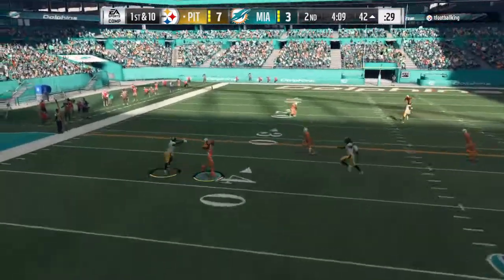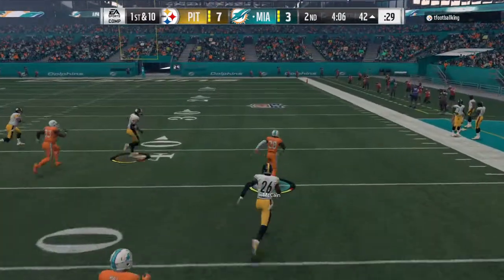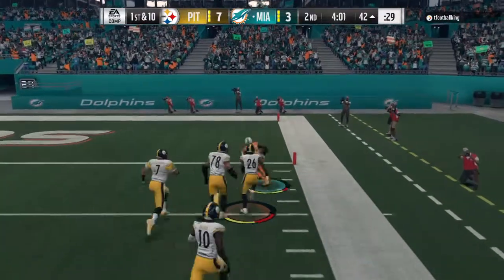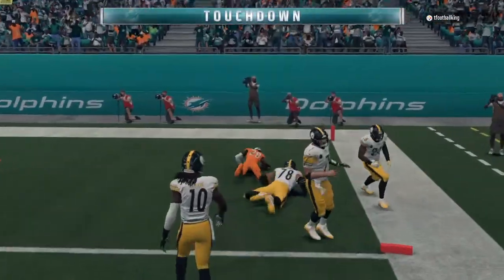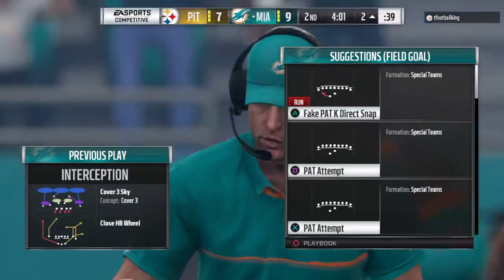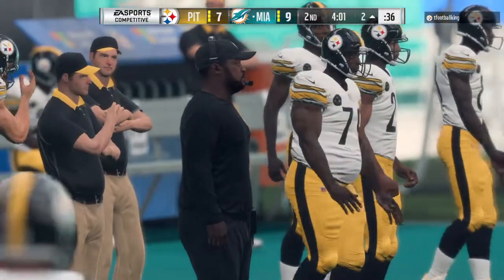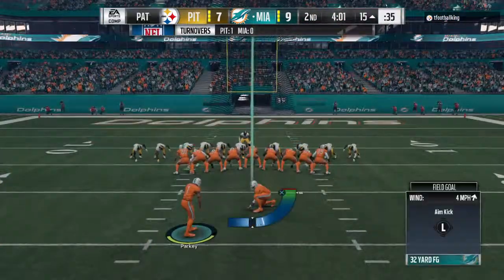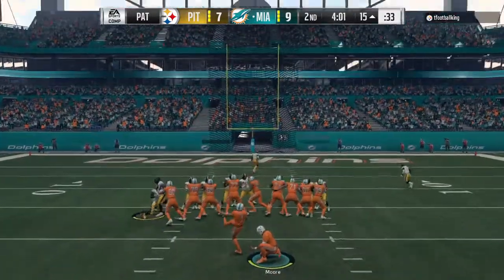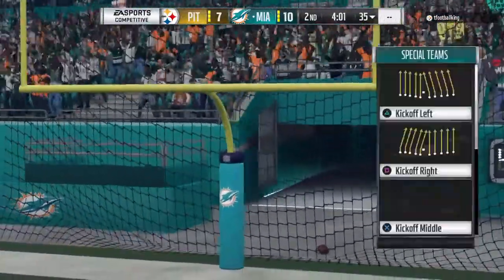Now Roethlisberger on first down — he rifles one that's intercepted. Picked off at the 39, and he will score. Touchdown, Miami! A pick-six out of the nickel package — they went with five DBs. The nickel is almost becoming the base package in the NFL. Hard to throw against — that was demonstrated one more time. A pick-six going the other way, and it's through. That makes the lead 10-7.